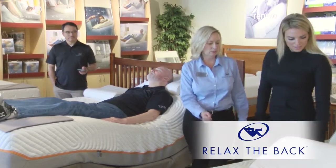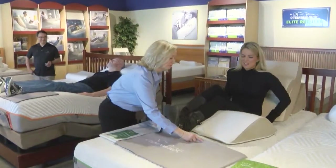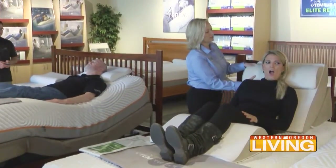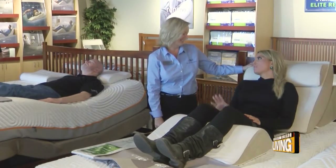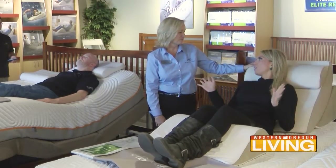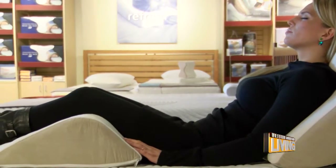And if you don't have an adjustable base, we have something like this — a four-piece wedge system. I want you to try it. Oh, wow, this is so comfortable. Let's get the cervical part of the spine supported. Oh my goodness, I'm going to fall asleep right here. Why does my back feel so good? That neutral posture — a proper bend in the knees, a proper bend in the spine.